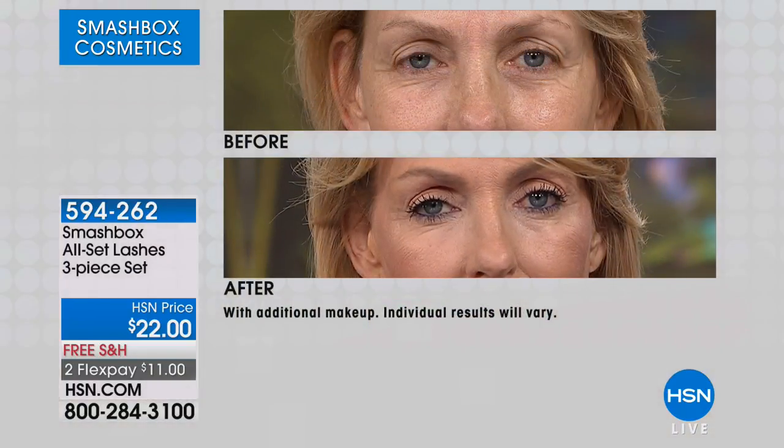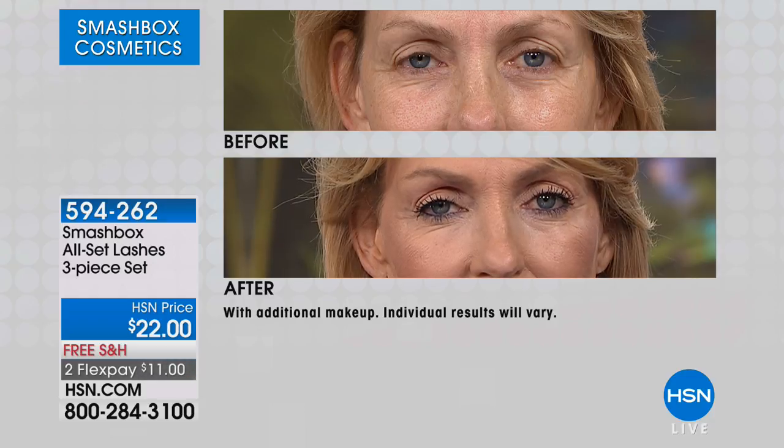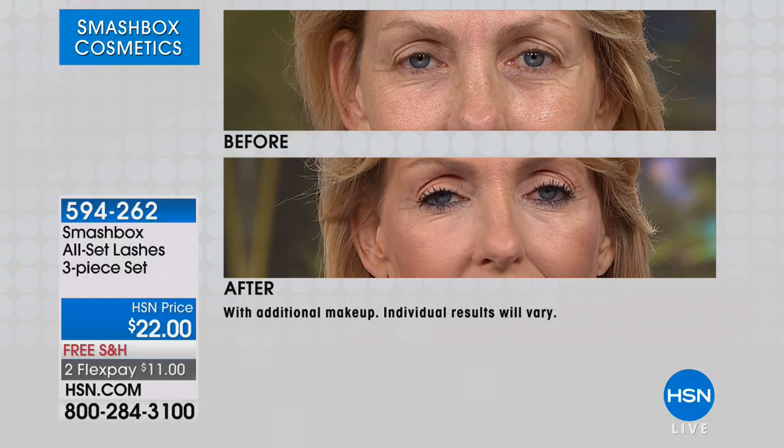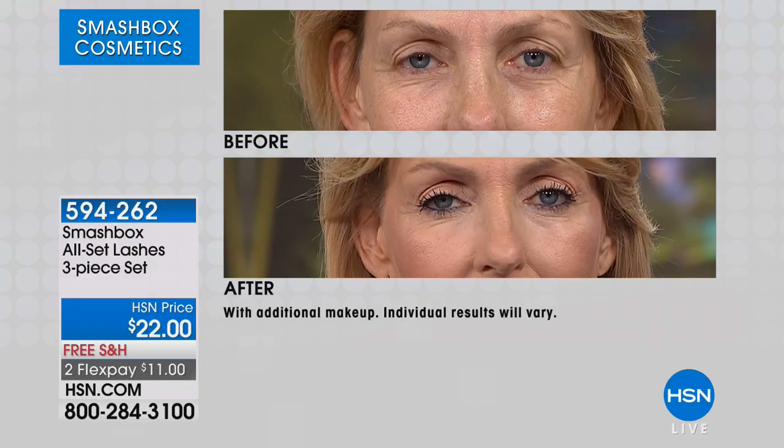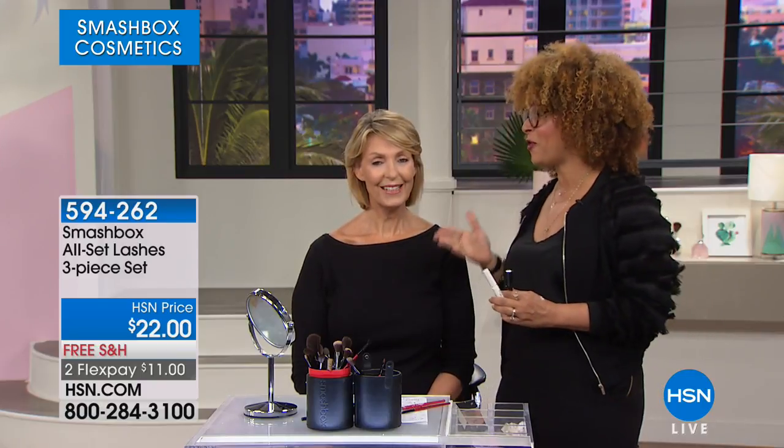Lauren was sharing that she loves the lash primer because it really helps the mascara adhere to gray lashes — it really helps it stay on, so it makes any mascara work better. As we wrap up on the mascara and your two little bonuses, we want to remind you of the buy one, get one liner gel duo. These are gel, creamy, emollient — but once they dry, they are waterproof and they are genius. If you're suffering from allergies and everything running down your face, these are great.